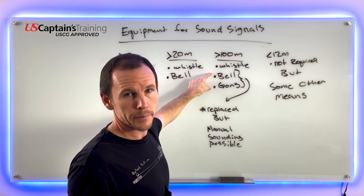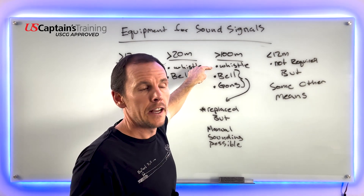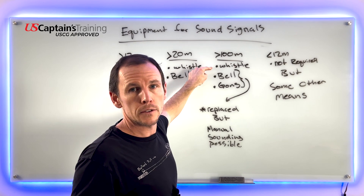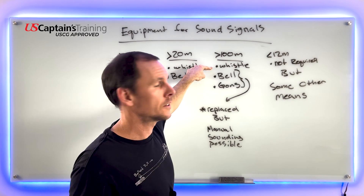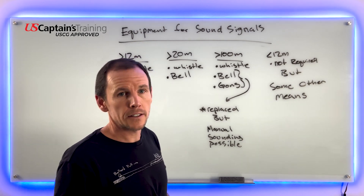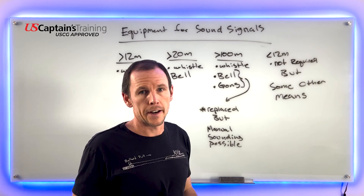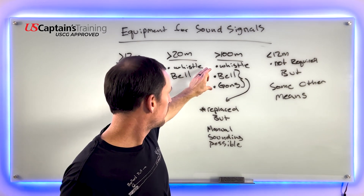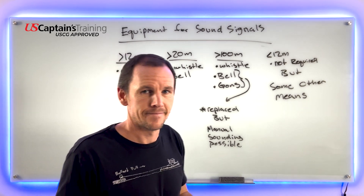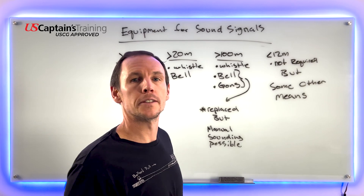These signals are automated a lot of the time. They'll have that whistle automated too, because at not more than two minute intervals in restrictive visibility while underway, you need to be making whistle signals. That about sums up the equipment for sound signals. We'll get right into maneuvering and warning signals, and then Rule 35 is going to be bells and gongs. Let's keep cruising into restrictive visibility.